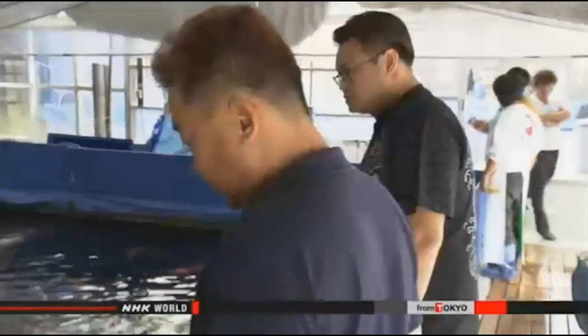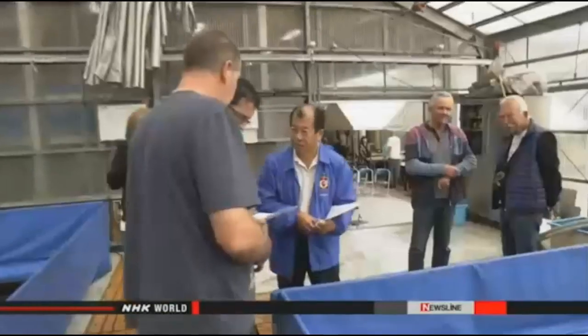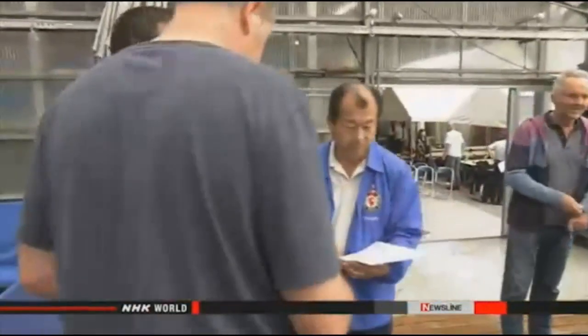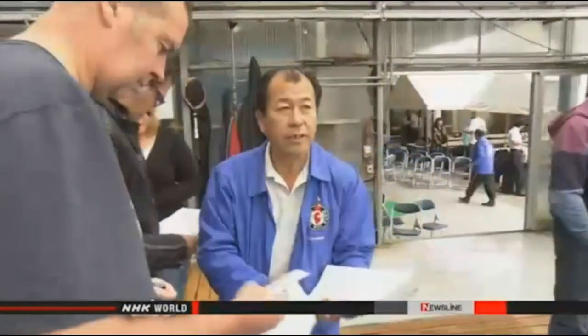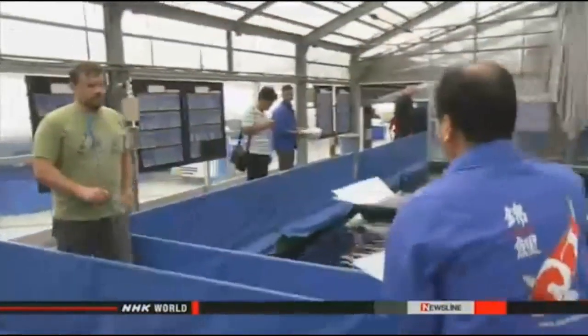Overseas buyers get out of their cars to preview the auction lots of Nishiki koi carp. Some carp sell for several thousand dollars, and their colorful patterns have earned them the nickname 'swimming jewels.' Buyers from abroad account for 95 percent of this wholesaler's annual sales, and the seller has seen a shift in the nationalities of buyers.